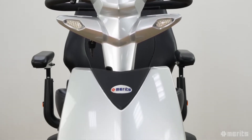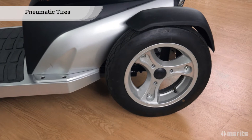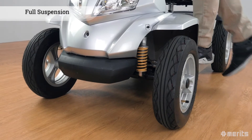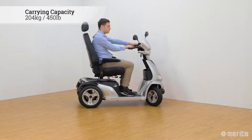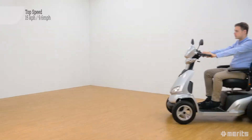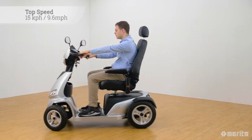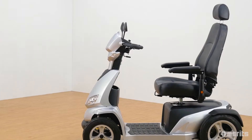The Interceptor 4 S940A is a tough yet luxurious traveling machine. Its four large pneumatic tires and full suspension offer great comfort and maneuverability, with a sizable carrying capacity of 204 kilograms or 450 pounds, a max speed of 15 kilometers per hour or almost 10 miles per hour, and a travel range of 60 kilometers or 37.5 miles.